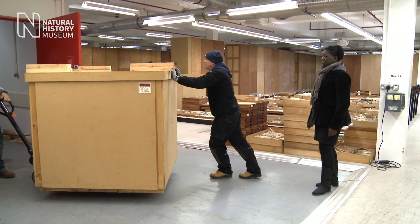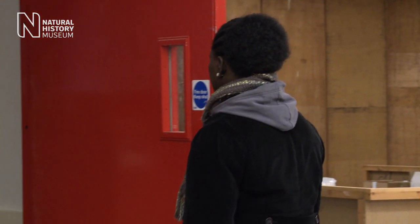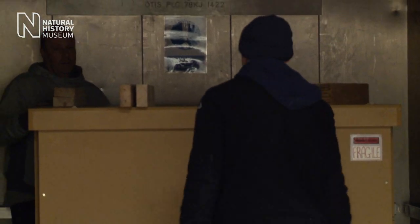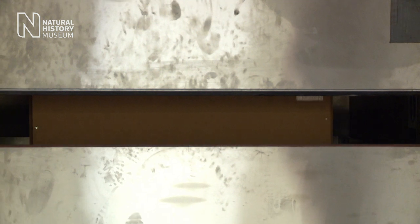The main concerns about moving any specimen, in particular one as large and as heavy as this, is how fragile the specimen is. We don't want it to get damaged in transit.